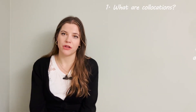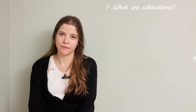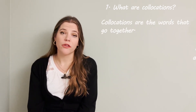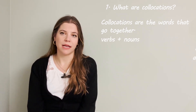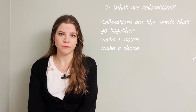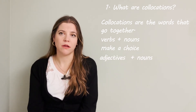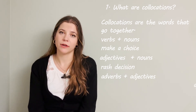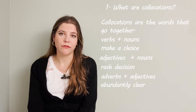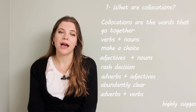It's quiz time! We're going to have a quick recap of the things we've just learned in this video. Number one: what are collocations? Collocations are words that go together — for example, verbs with nouns such as 'make a choice,' adjectives and nouns such as 'rash decision,' adverbs and adjectives such as 'abundantly clear,' and adverbs and verbs such as 'highly suggest.'